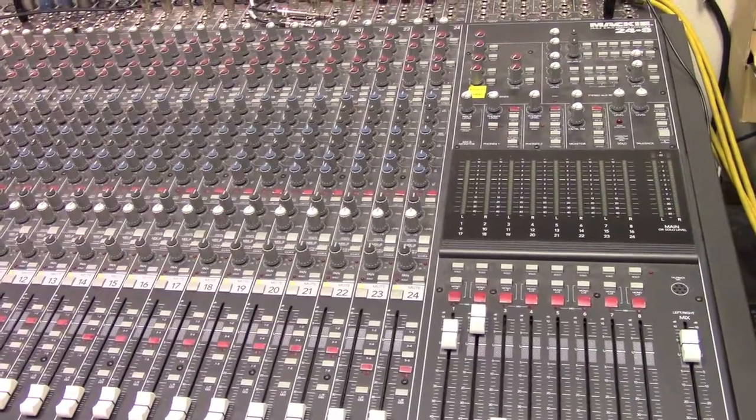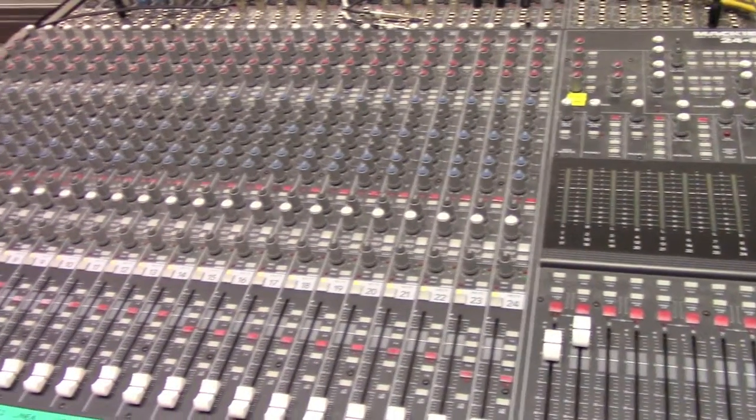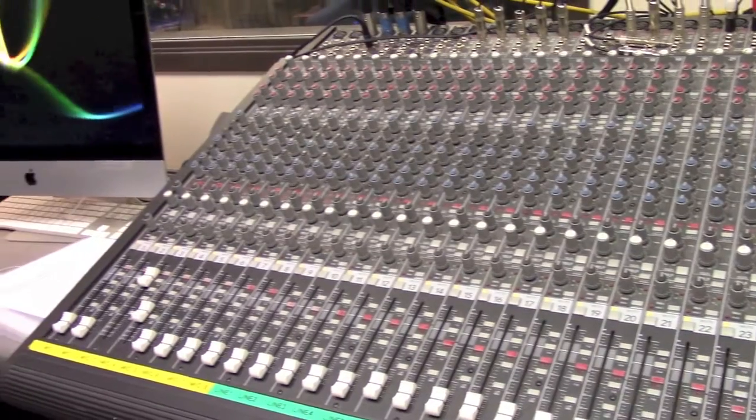This is the audio board. You can see a whole bunch of inputs and the sliders to control the level of the audio.